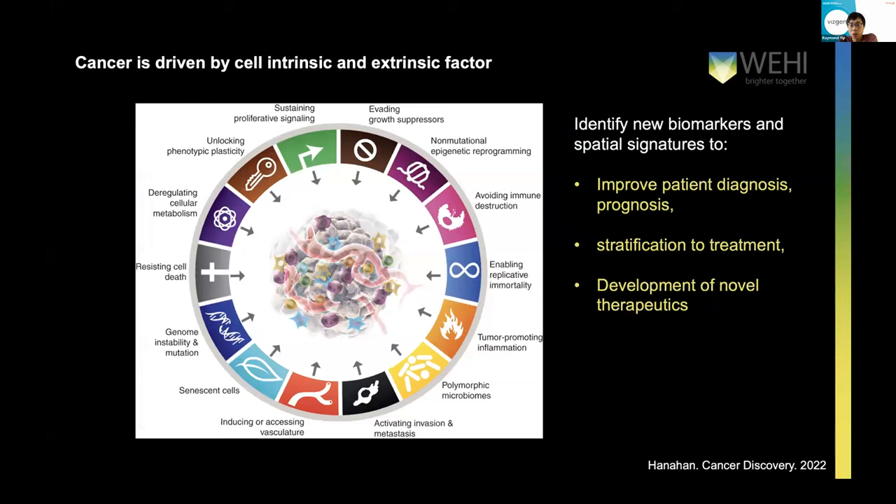Some of the major research areas we do include a very expansive area of life sciences — developmental biology, immunity, neuroscience, infectious disease, and importantly oncology, which is the bread and butter of WEHI. There's no need to introduce to this audience how cancer is driven by not only cell intrinsic but also importantly extrinsic factors that come from the tissue microenvironment. The tumor microenvironment is a key driver of cancer progression and importantly a response to therapy. There's a long-standing need to identify new biomarkers and spatial signatures to improve patient diagnosis, prognosis, and to stratify patients based on mutational status or tumor microenvironment to better match them with the most appropriate treatments.